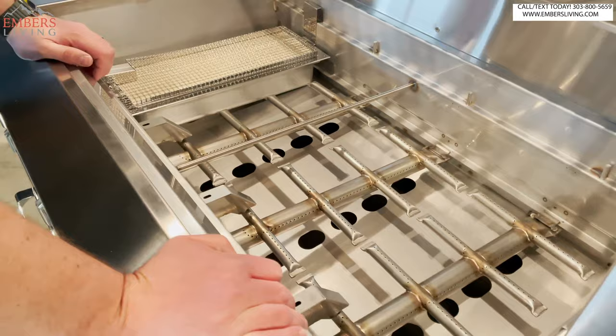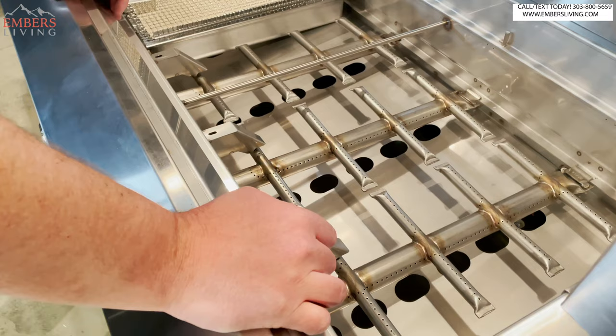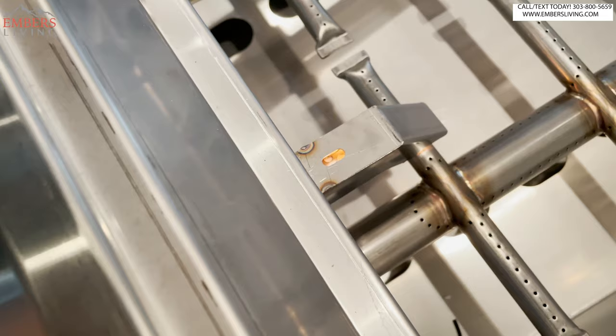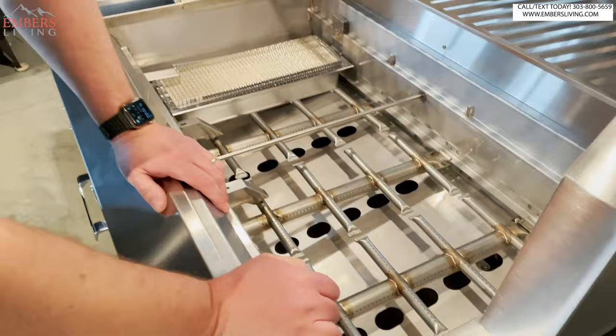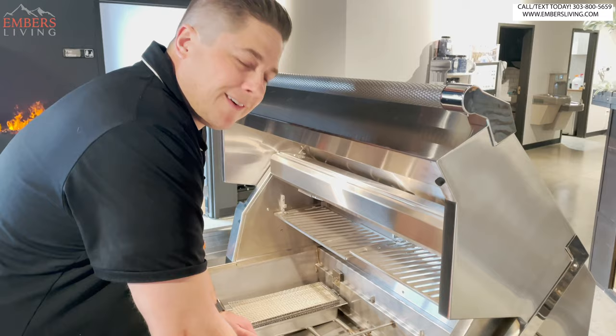Here are our burners — unique, right? No other grill brand makes burners like these, and they're patented. Hot surface ignition: you hold the button in, the surface heats up, and that has two benefits. One, they're more reliable. Two, with hot surface ignition you don't get gas buildup waiting for a spark. Best ignition system there is.